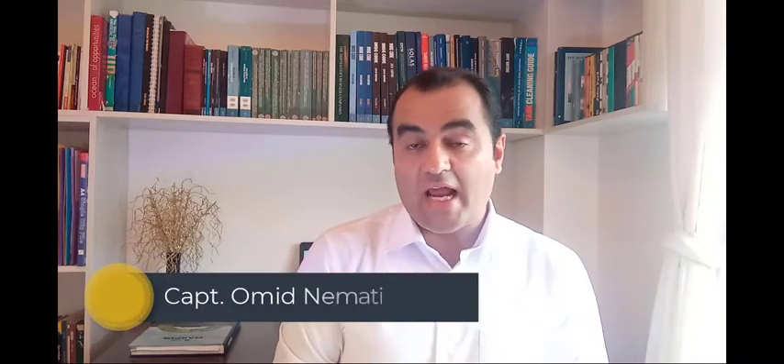Hello everyone, this is the Maritime Studies channel on YouTube. In this video we will continue talking about MARPOL Convention Annex 1. In the last video, we talked about the first five regulations of MARPOL Annex 1. In this video we will continue with Regulation 6 of Annex 1.